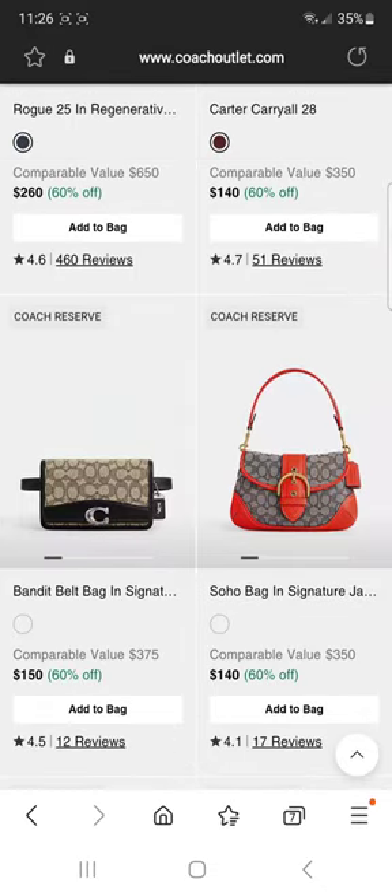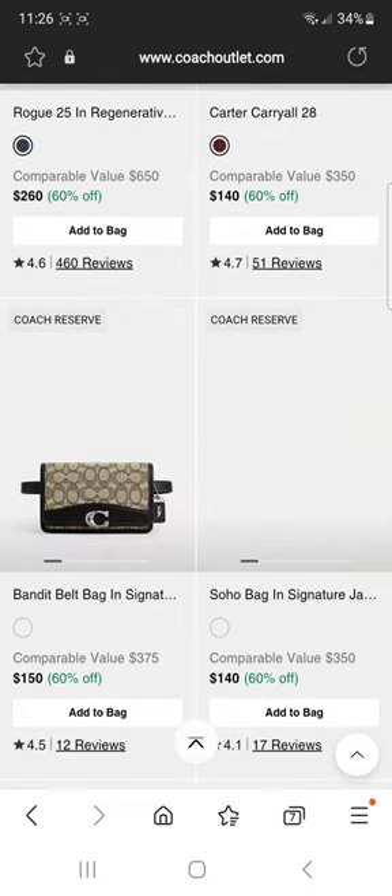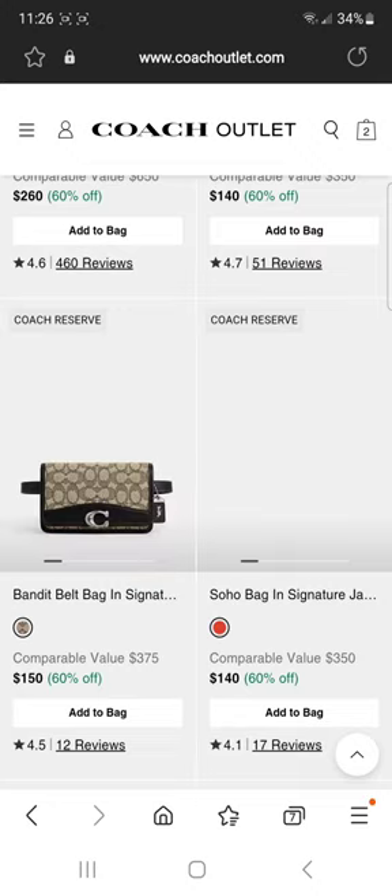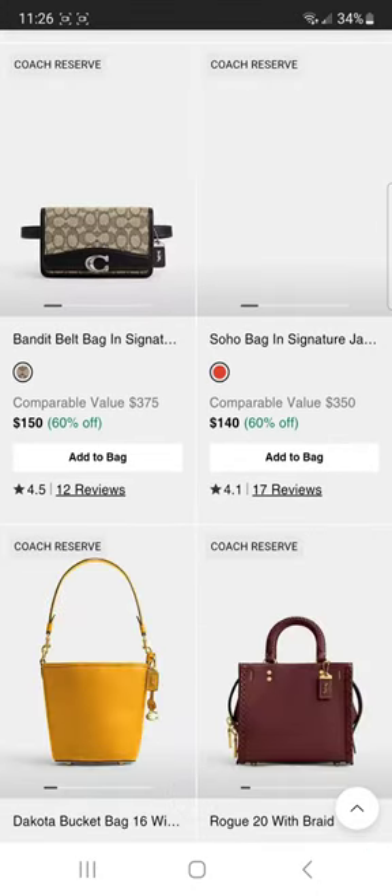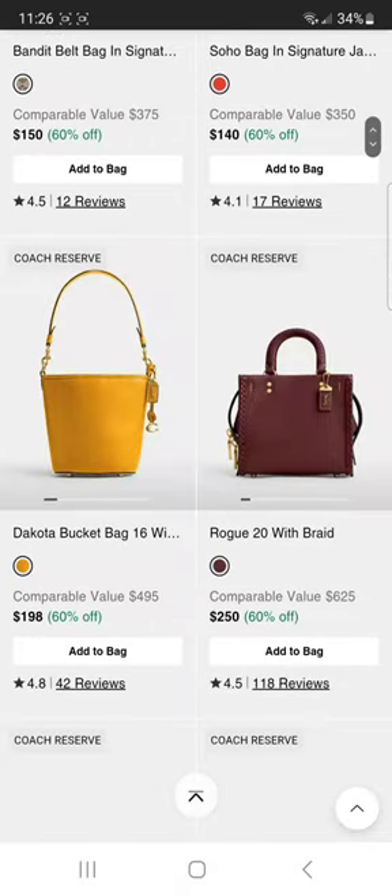Soho — the bag that looks like a bag I thrifted ten years ago. Soho bag — I won't talk bad about it because I'm sure somebody loves it. Banded belt bag in signature.